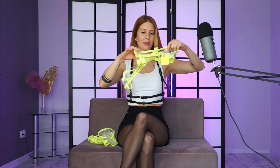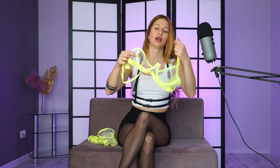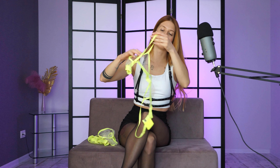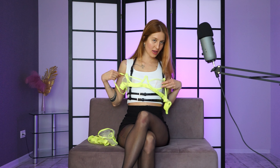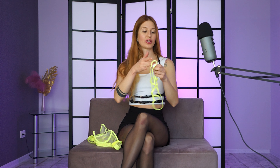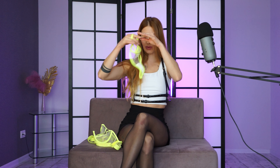Here is the bra. It has also transparent parts. And I'm going to take it on too. And such a small, teeny transparent panty. I'm going to wear them and show you.